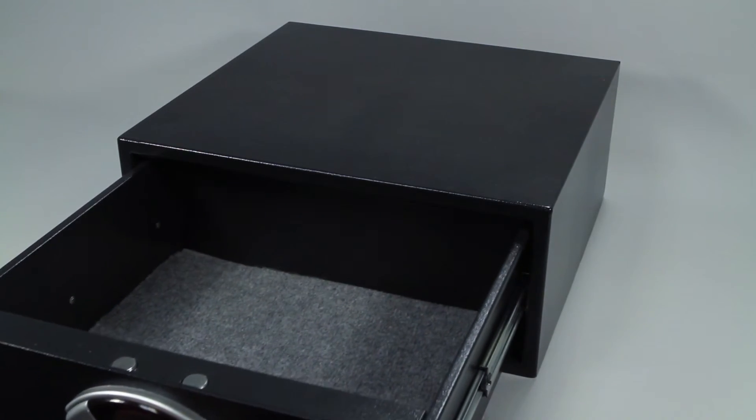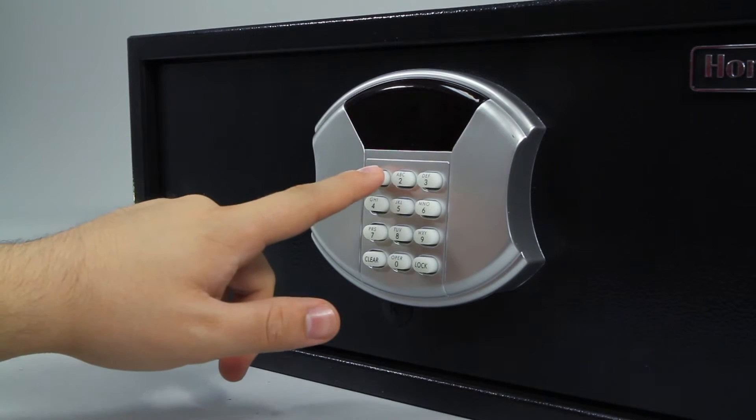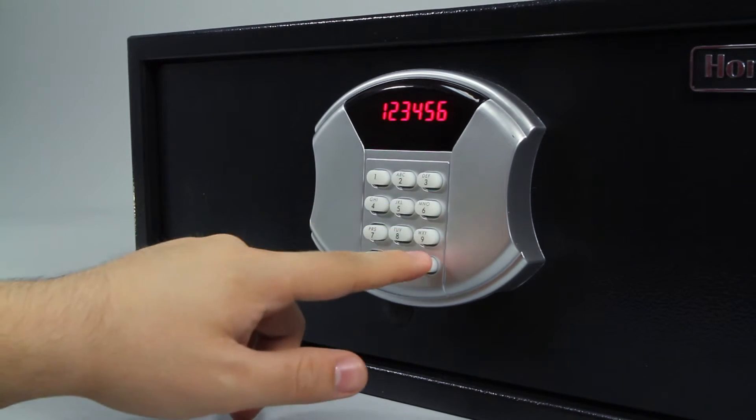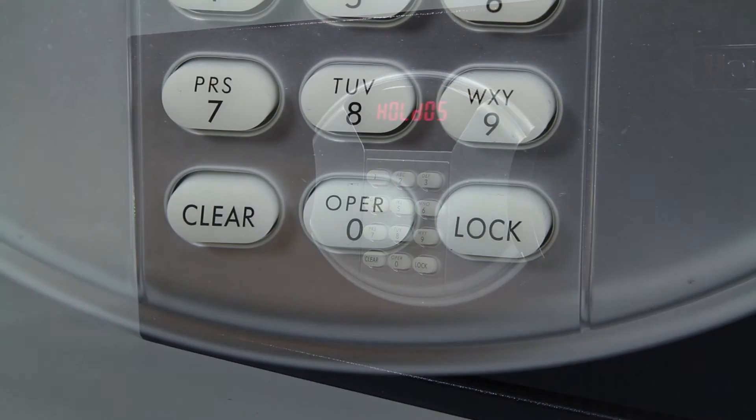As an added security measure, the safe will automatically begin a five minute lockout period if the wrong code is entered three times in a row. The LED readout will display hold 05 and the keypad will become disabled.